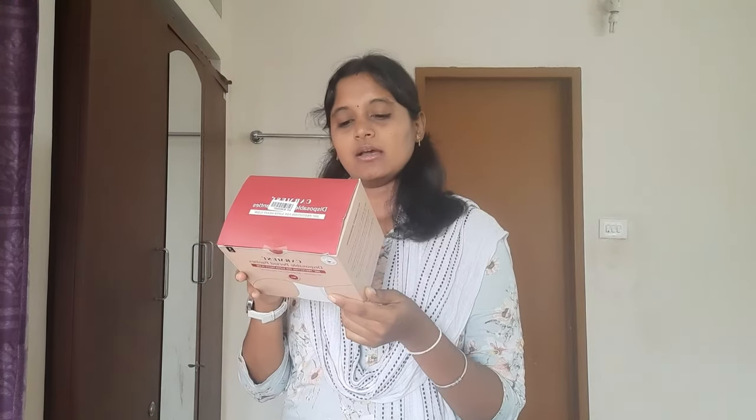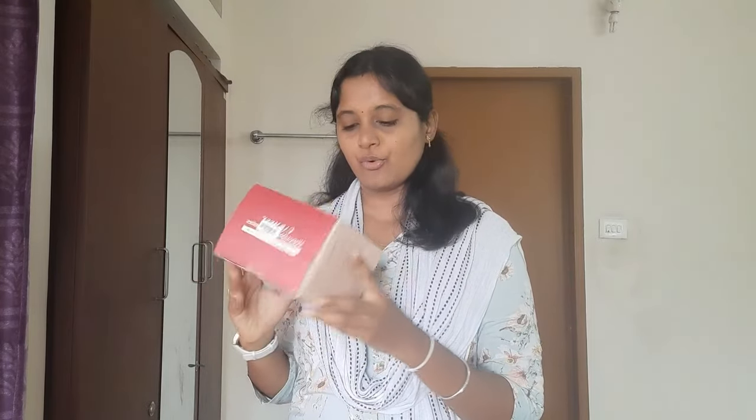This box is a pack of four. You can buy it for ₹250.